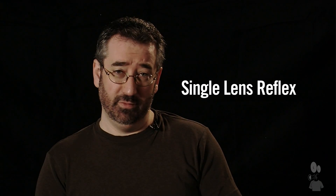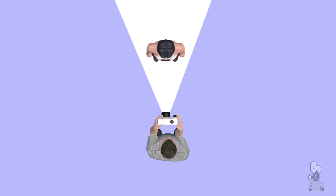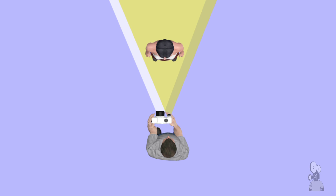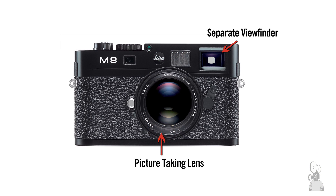SLR stands for Single Lens Reflex, which means that when we are looking through the viewfinder of the camera, we are actually looking out the picture-taking lens. This was different from parallax cameras, which had a second viewfinder next to the lens, and what you were looking at was an approximation of what you were seeing through the actual picture-taking lens.